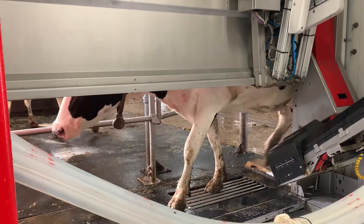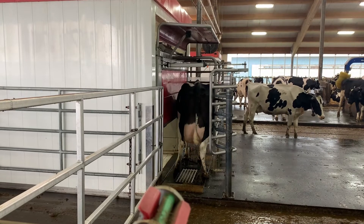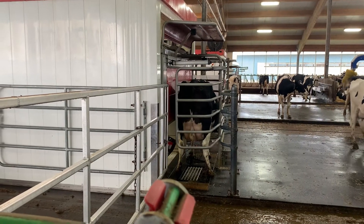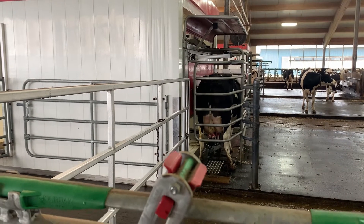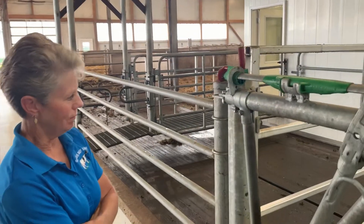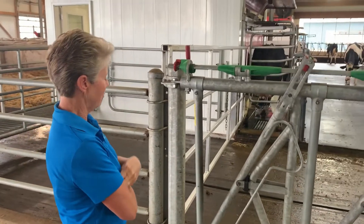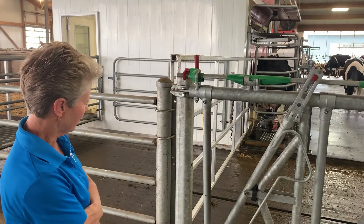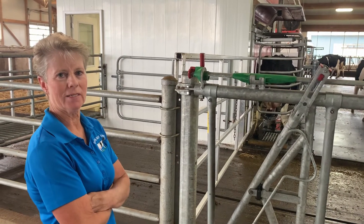We have a cow going into the robot box now to be milked. They go in whenever they want and are milked at their own leisure. Once she goes in, she's identified by the collar around her neck, and the information goes through the T4C system. Everything is based on historical data, so the robot knows how to approach them and how much feed to give them.